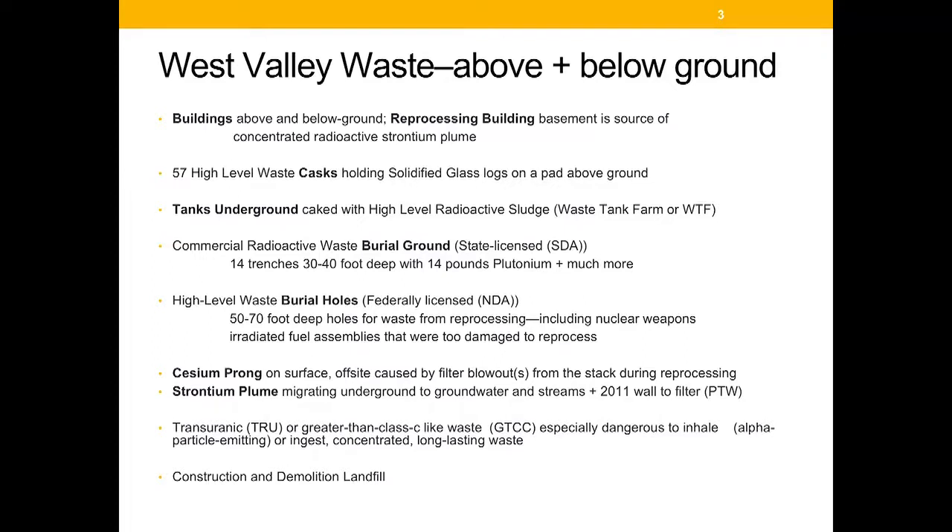A cesium plume resulted from a filter blowout during reprocessing in 1966 to 1972. There is also a strontium plume from a spill in the late 1960s inside the building, which is now migrating underground toward streams and into the groundwater. A wall was built into the ground to filter some of the radioactivity out before it reaches the public.